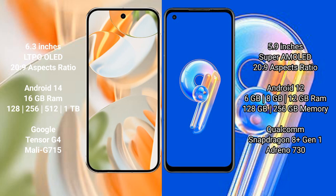The Asus Zenfone 9 comes with 6GB, 8GB, or 12GB RAM options, with 128GB or 256GB internal storage. It is powered by the Qualcomm Snapdragon 8 Gen 1 processor with an Adreno 730 GPU.